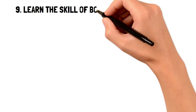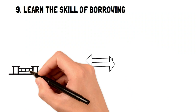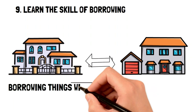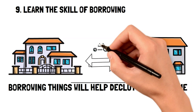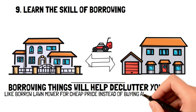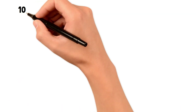Learn the skill of borrowing. Borrowing is an awesome frugal living habit that often goes overlooked because of how convenient it is to buy things these days. However, borrowing can help your home stay decluttered and also help you save money. For example, you may know someone who has a ride-on lawnmower. Instead of buying yourself one, you could ask to borrow it for a cheap price, or even exchange services in return to save even more money.